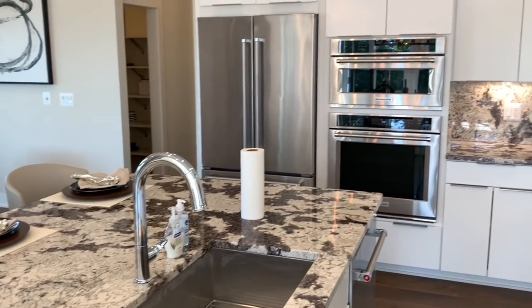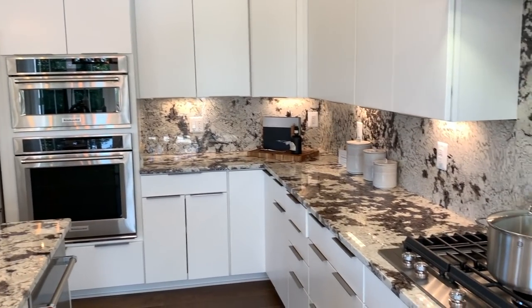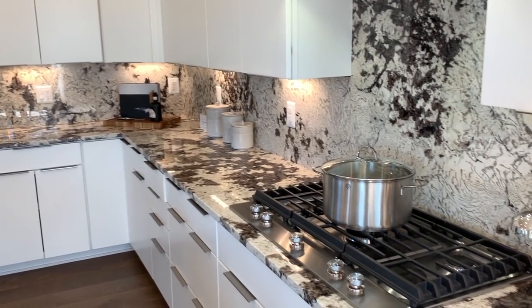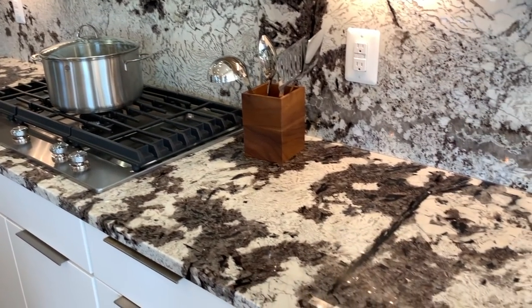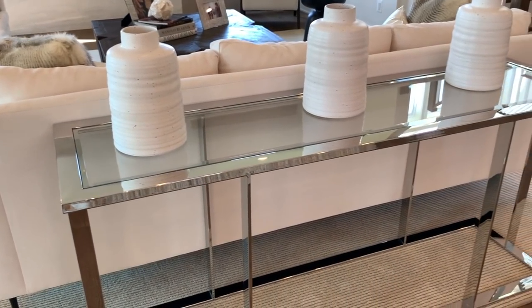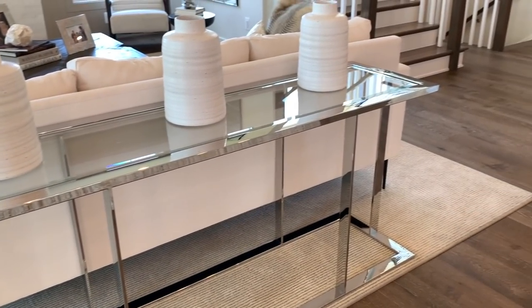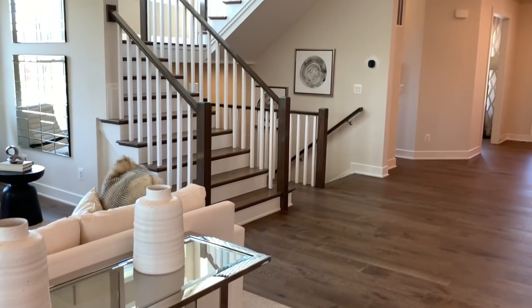This marble's varying depth of grayscale veining serves as the main centerpiece of this kitchen's countertops and backsplash. Again, be sure to take notice of the commitment to modern simplicity, the attention to space and lines, geometric forms and shapes, and a strict neutral color palette that's pleasing to the eye.